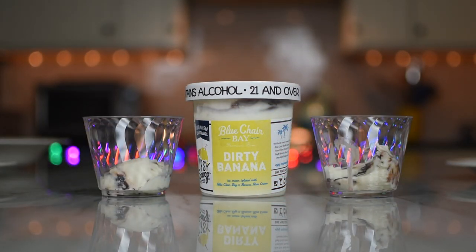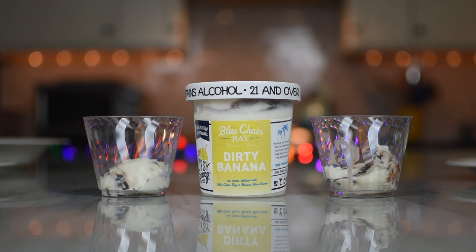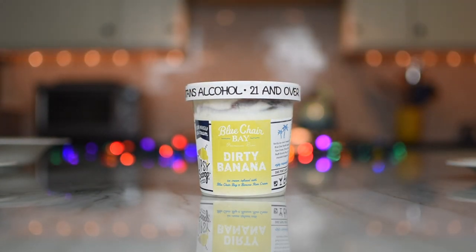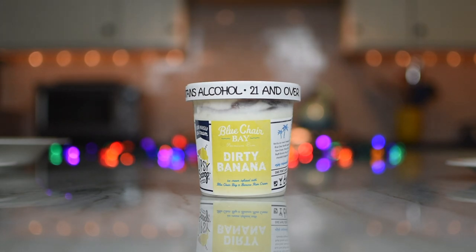Round one is going to be the Dirty Banana. I figured I'd put the others in the freezer because I don't want them to melt. We'll do one at a time, give them a try. Cheers at dessert — sure, why not.